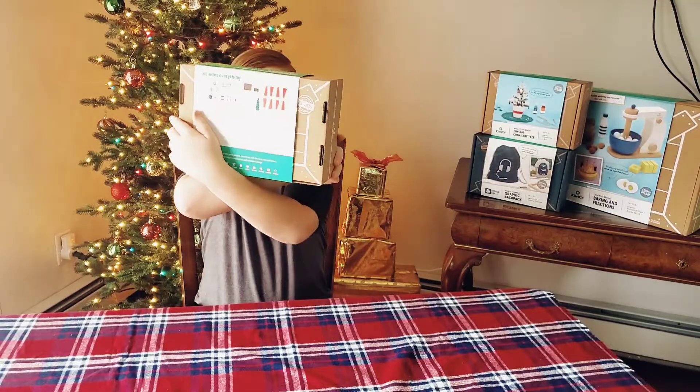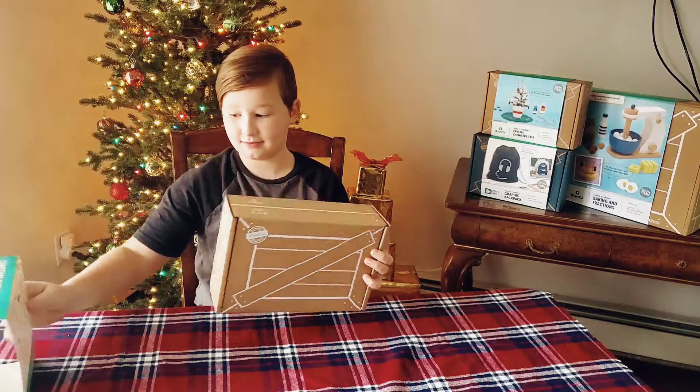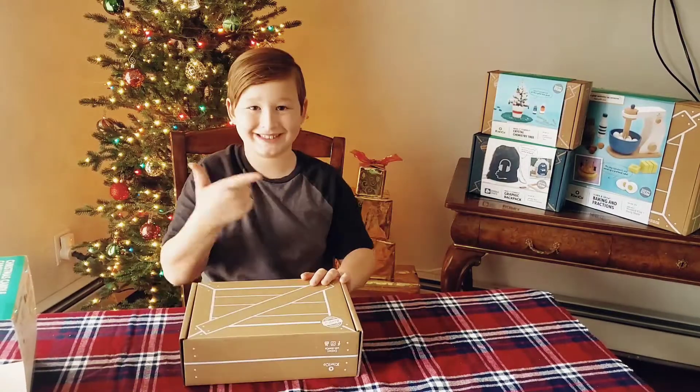One thing I love about these crates is that they're made so that kids can understand the instructions. And if they don't, there are helpful instructional videos available on the KiwiCo website.